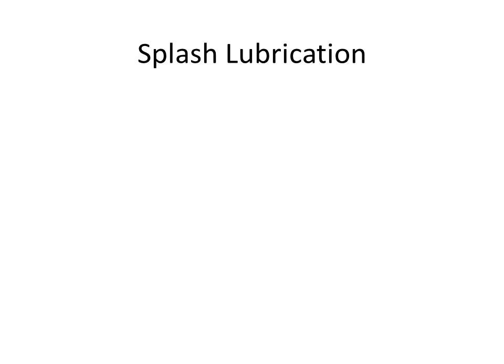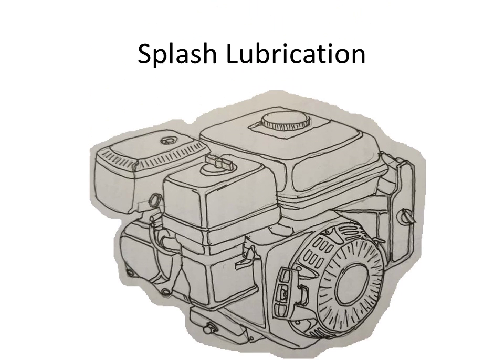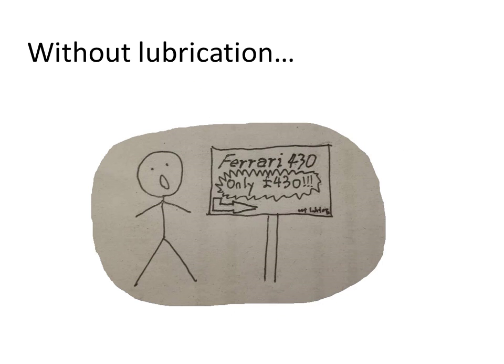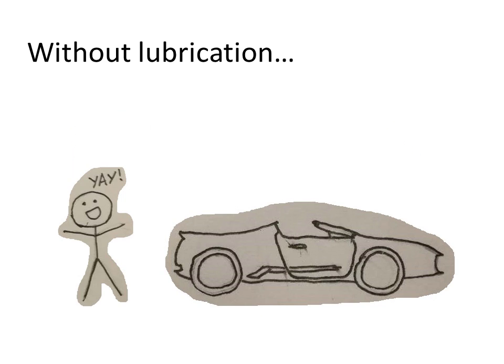Let me introduce you to splash lubrication in engines. But first, why should you care? Imagine Ferrari is on a discount. The only flaw is that they are not lubricated. Not a big deal, right?